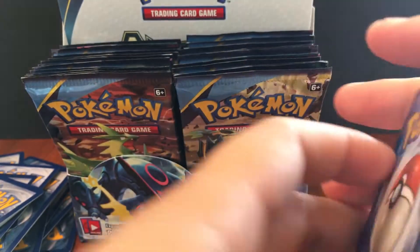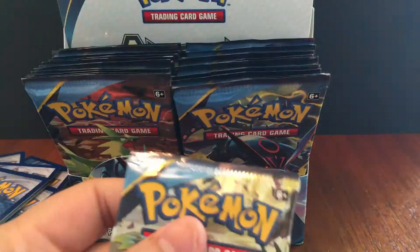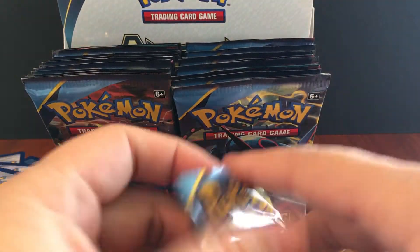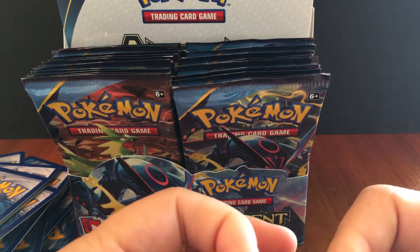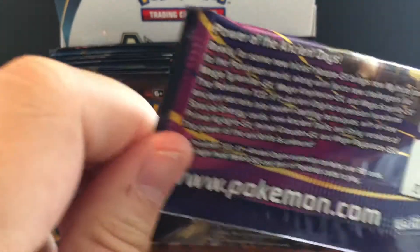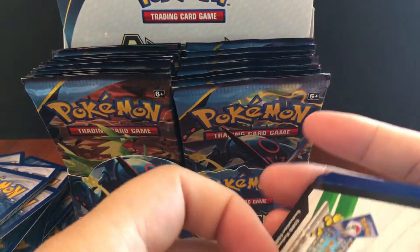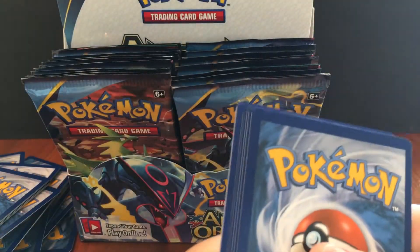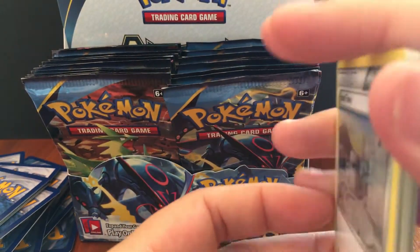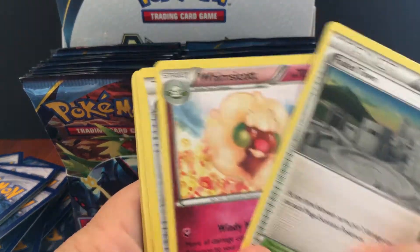No hit. I heard Pokémon is making more of those Regis — the golem-type legendaries, like Regirock and Regice. So that's kind of interesting that they're adding on to those.